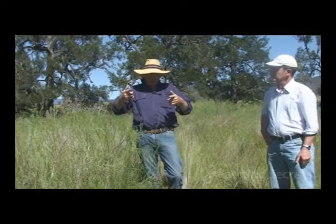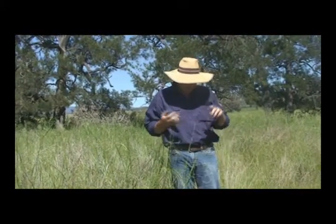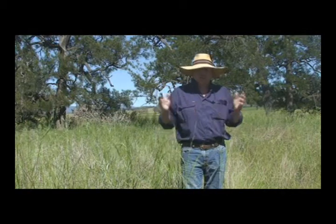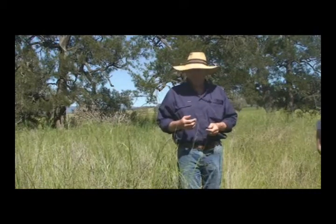After the plains grass, you start to get annuals coming in amongst it — like ryegrass, prairie grass, soft brome, and barley grass. The soft brome and barley grass are pretty much a waste of space from a stock nutrition point of view, but they're still part of the sequence — part of Mother Nature doing what she wants to do.